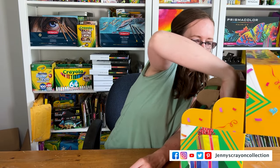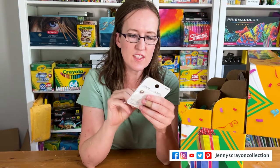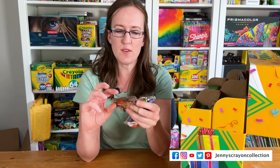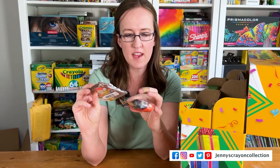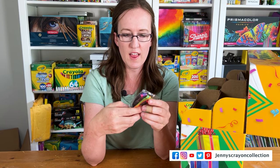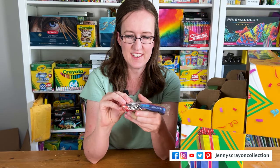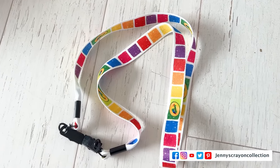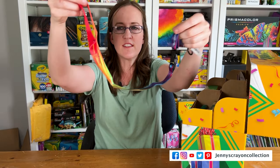Then we have a collectible pen set — these look like the stuff they sell at the Crayola Experience, which is like my favorite store. There's also a Crayola Experience magnet — I might have that one, I'm not sure — and a lanyard. I have one Crayola lanyard already, but I don't have that one, so that's so cool.